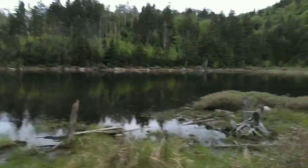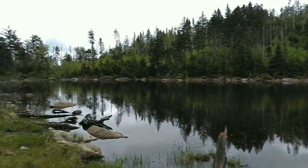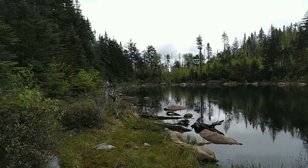There it is — Loch Bonny. This is called Loch Bonny. Beautiful little alpine lake. We're here at 3,025 feet.